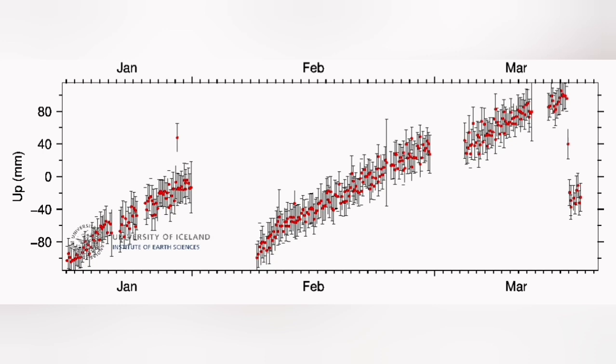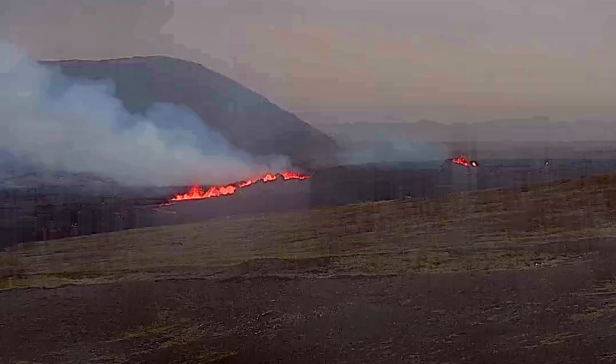In the Skipaskard area, we see around 50 to 60 mm, which is 5 to 6 cm.